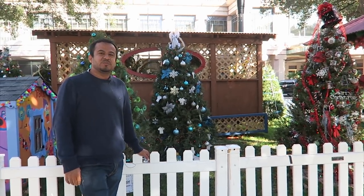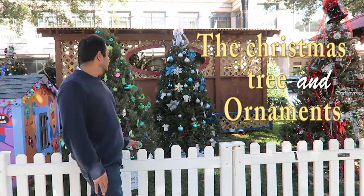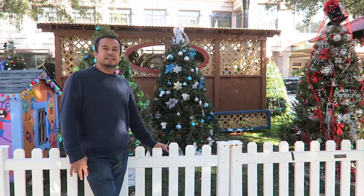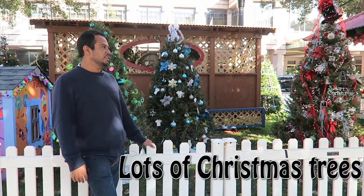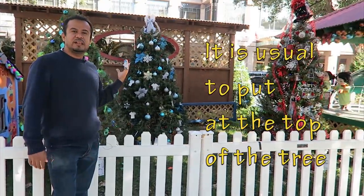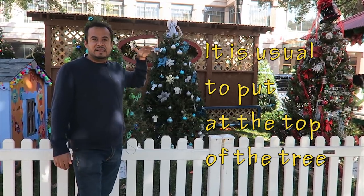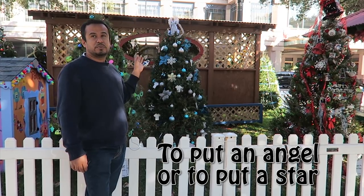Now we are in front of many Christmas trees. I'm going to present what is the Christmas tree and the ornaments. Árbol navideño is Christmas tree. And we have here lots of Christmas trees — muchos árboles navideños. It is usual to put at the top of the tree — es muy usual poner en la punta del árbol — to put an angel or to put a star.